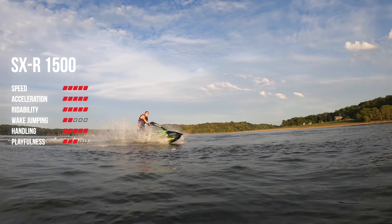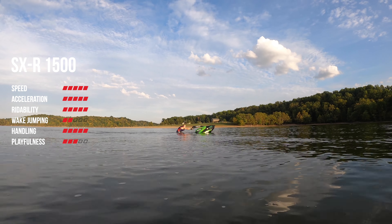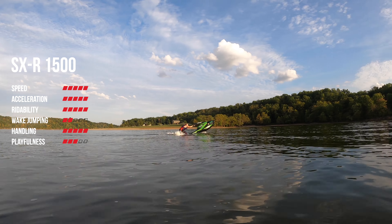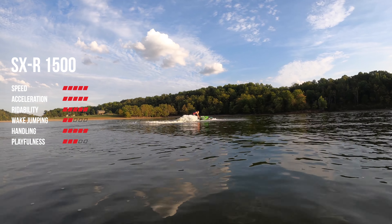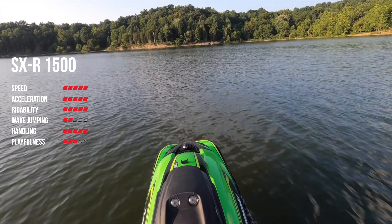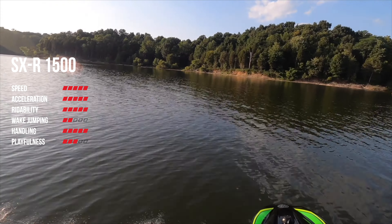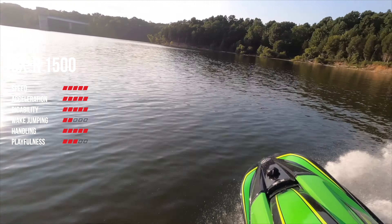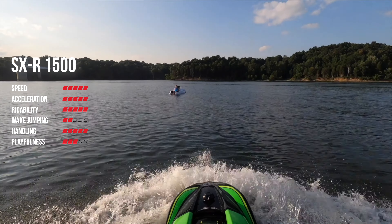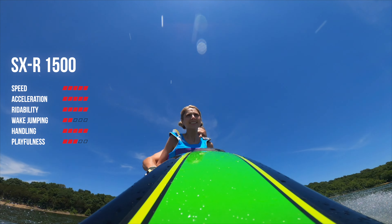For our second-to-final category, playfulness, the ski will do skids, and if you weigh 250-plus pounds it will do wheelies. I just can't get the bow to pop up enough and it does require significantly more effort to do maneuvers — even turning, you do have to lean with it more, though I think that's more of a skill thing learning how the ski handles. All things considered, I would give the playfulness of the Kawasaki a 3 out of 5 stars.